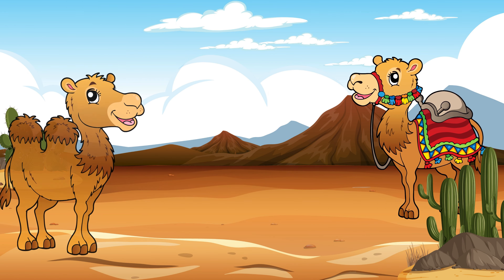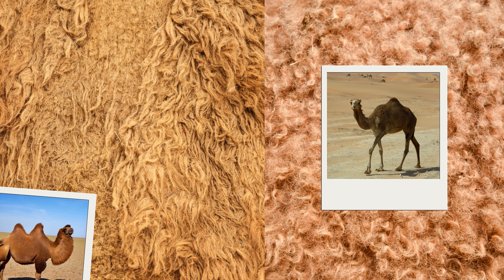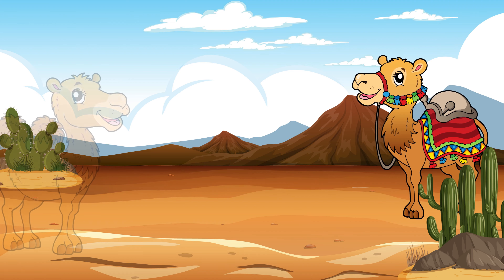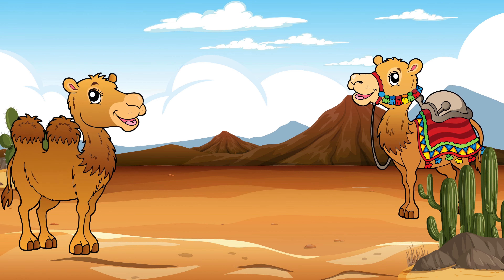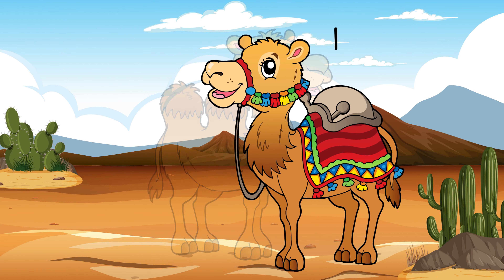Dromedary and the camel. Both camels and dromedaries live in the desert. The main difference is in their humps. Camels have two humps and dromedaries have one.